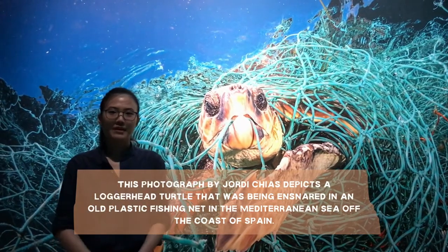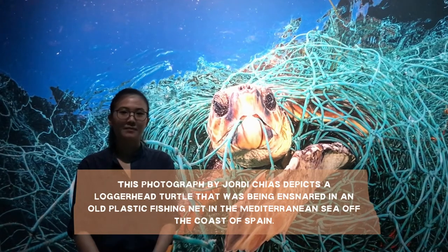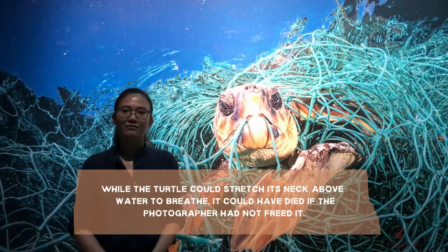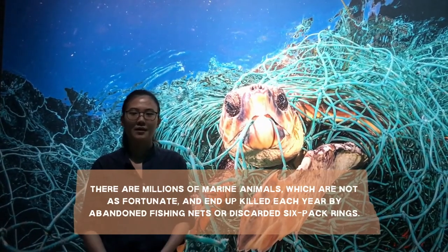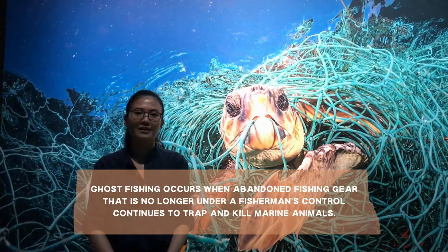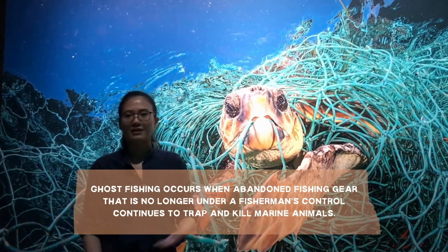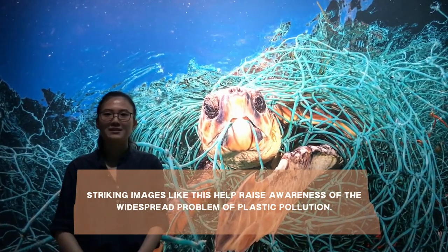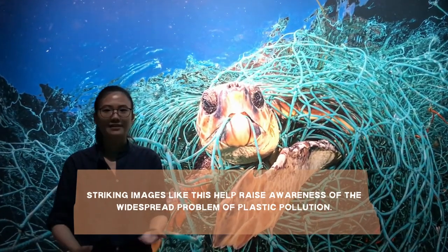This photograph by Johnny Chas may make you hold your breath for a brief moment as you observe how this loggerhead turtle was entangled in an old plastic fishing net in the Mediterranean Sea off the coast of Spain. While the turtle could stretch its neck above water to breathe, it could have died if the photographer had not freed it. But there are millions of marine animals which are not as fortunate, and end up killed each year by abandoned fishing nets or discarded six-pack rings. Ghost fishing occurs when lost or abandoned fishing gear no longer under a fisherman's control continues to trap and kill sea animals such as sea turtles, fish, crustaceans and other marine animals. These derelict fishing nets and traps can continue to ghost fish for years once lost under the water's surface.